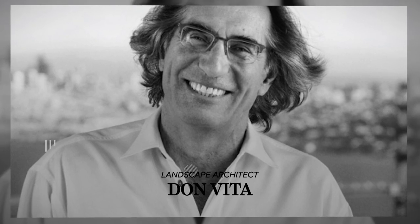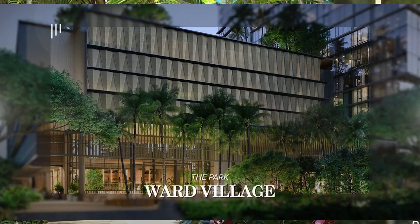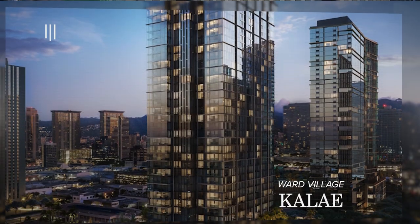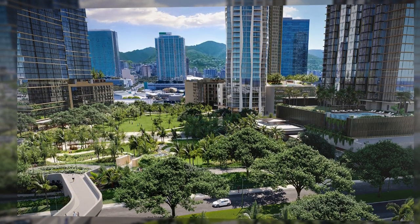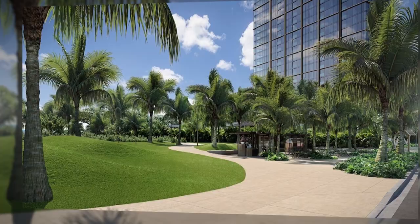These guys have had a great run of projects starting with Park Lane on La Moana, then Park Ward Village, Victoria Place, and now Kalai. Don Vida is also doing the Victoria Ward Park that sits between Kalai and Victoria Place, and I'm sure he'll seamlessly tie all of it together.